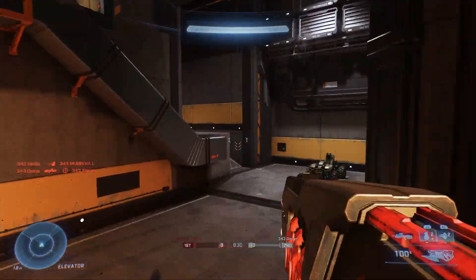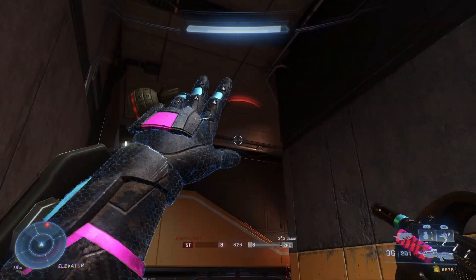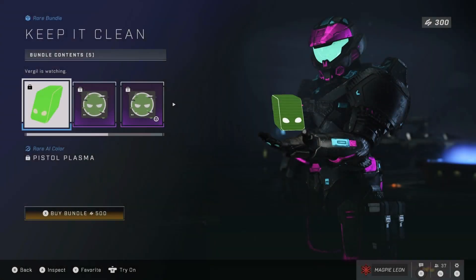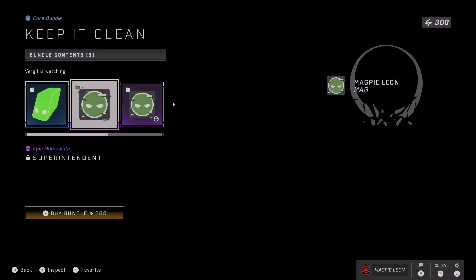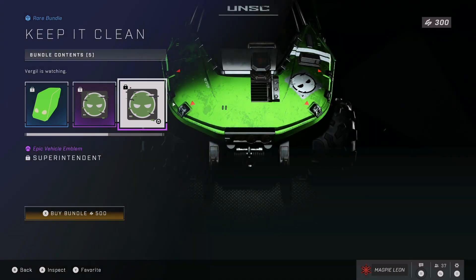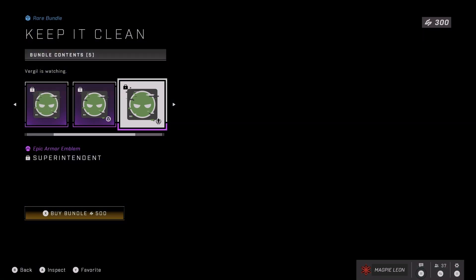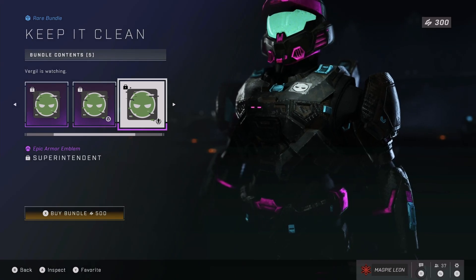Anyway let's talk about today's bundles. We'll start with the Keep It Clean bundle. I've covered this bundle before in a couple of shop videos and honestly I'm not really a fan. This bundle costs 500 credits and gives you the pistol plasma AI and the Superintendent nameplate and emblems for your vehicles, weapon and armour. The emblem itself's fine but the AI colour is what's really disappointing here.